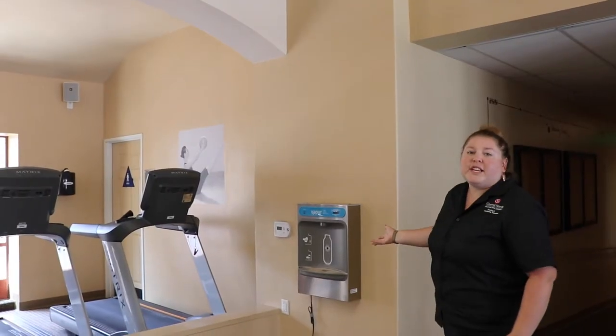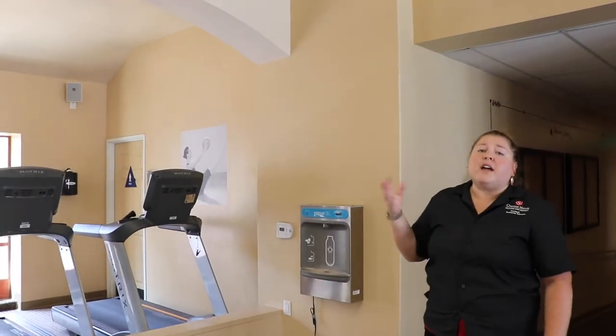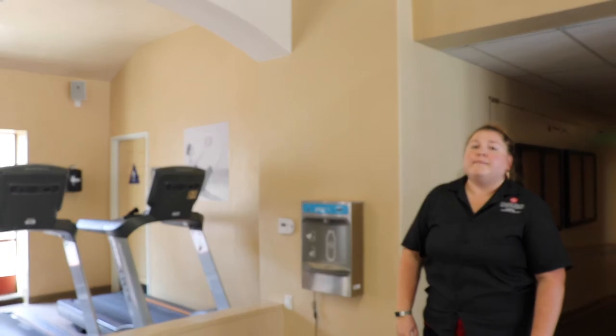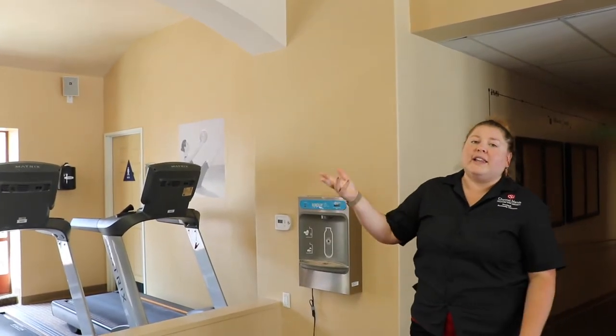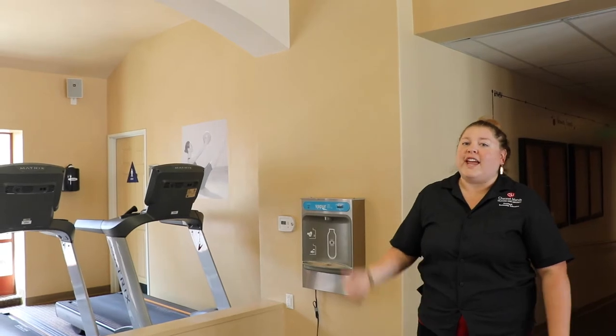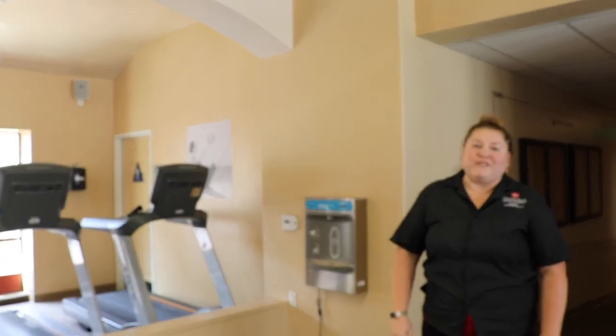We also have water refill stations throughout a lot of our village spaces. So if you need a quick fill-up whether you're working out or on your way to class, Santa Cruz Village and Anacapa Village have those stations available for you.